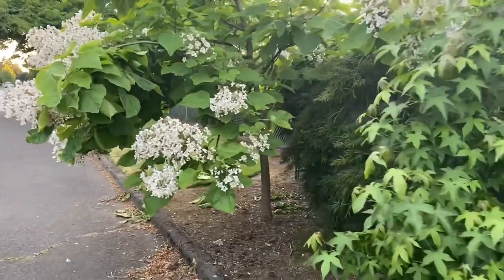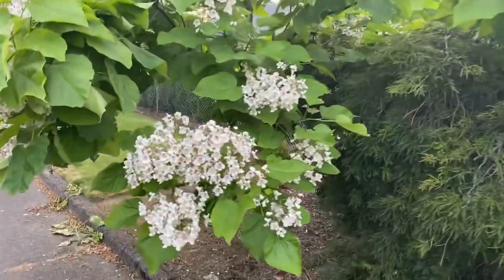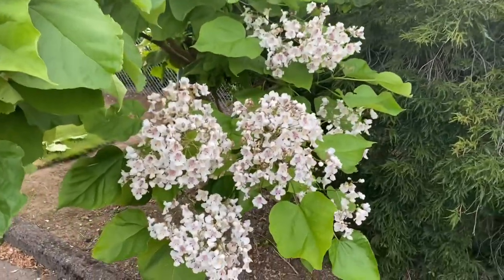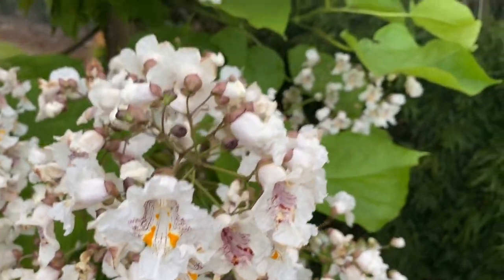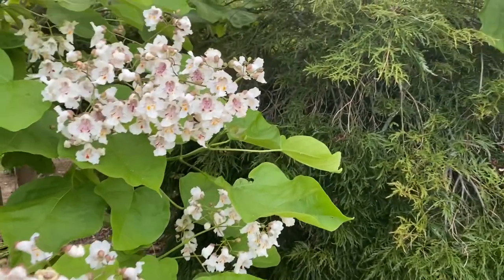Good morning, this is Angela with Parco's Permaculture. There's a tree that I pass every evening on my walk and I wanted to share it with you because it captures my attention all summer long and is a tree to consider for a larger permaculture design.